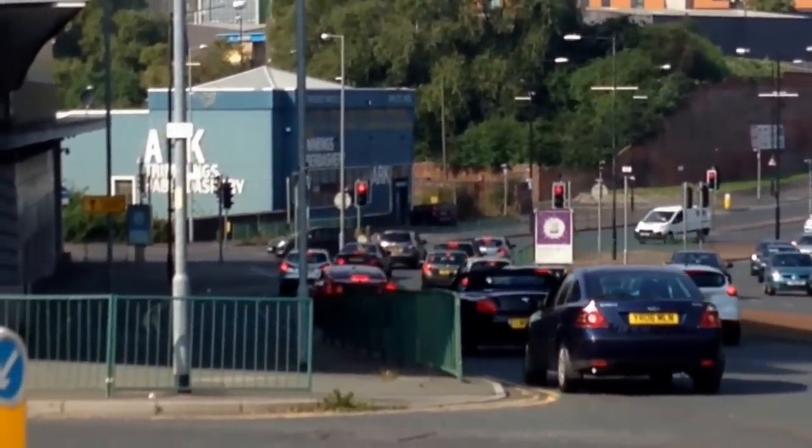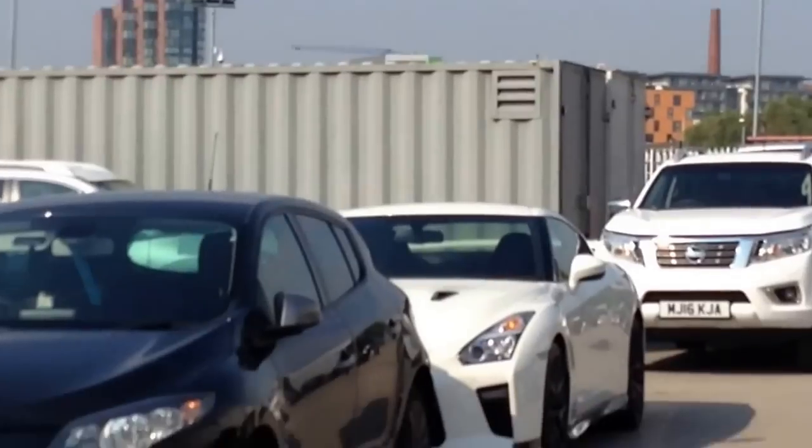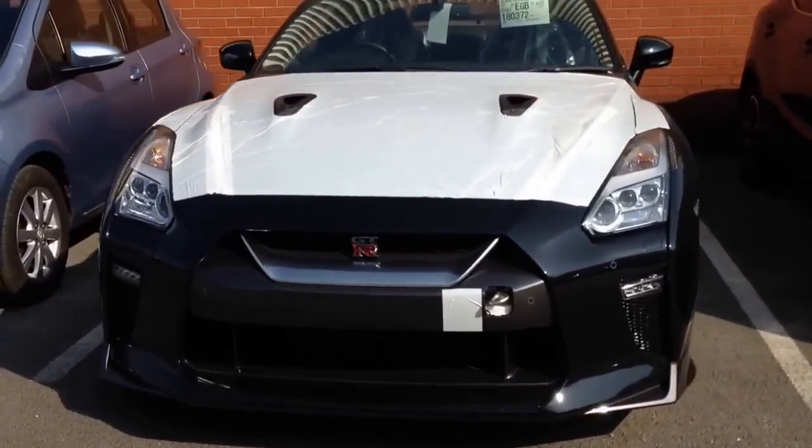Enjoy your car, sir! Well guys, that white 2017 and this black 2017 are concluding my day here at Westway Nissan Manchester, so I'll see you guys next time.